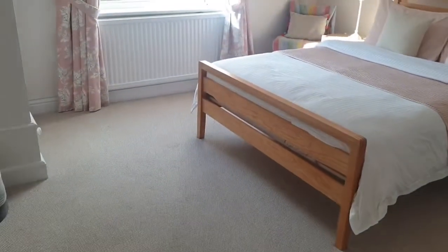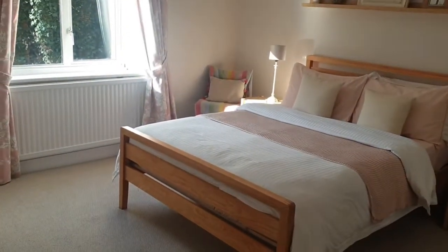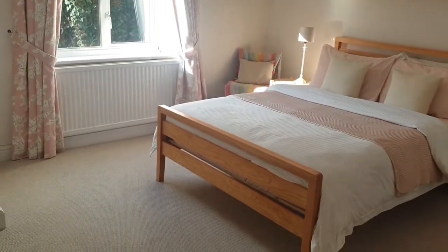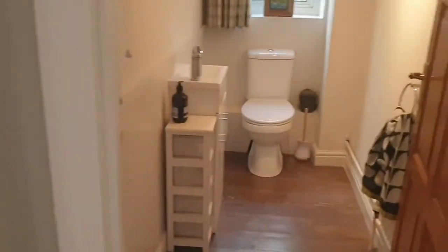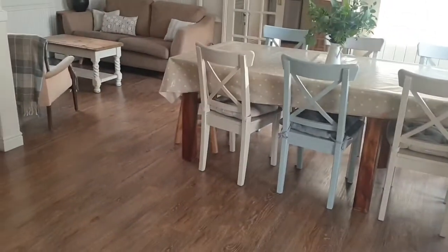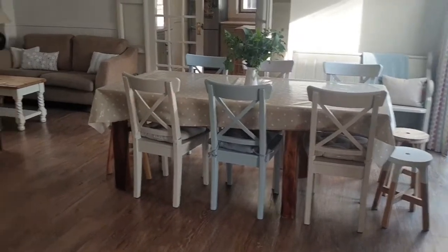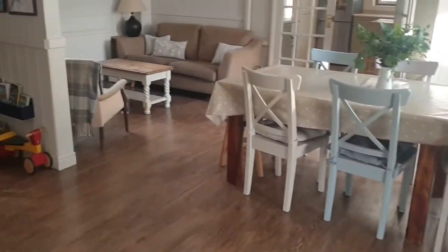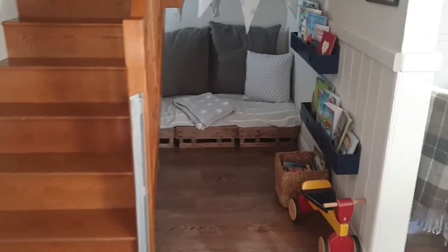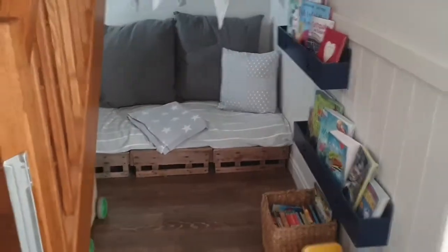Coming into the property we have bedroom five, which is currently being used as a study but could also be used as a playroom or another reception room. It's a lovely size room and nice and light as well. Then we have a downstairs cloakroom which is all really nicely done, and then we come through into the main part of the house — this lovely, really beautiful open plan family room. There's space for a dining table and a lounge area, and there's a really nice feature under the stairs which is a little reading area for children.